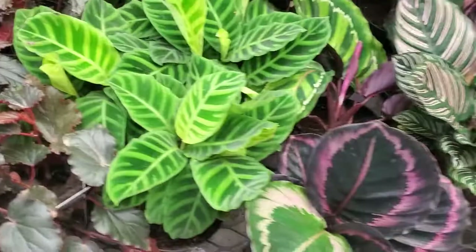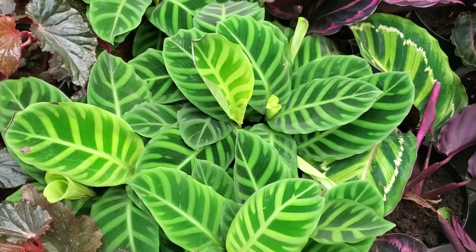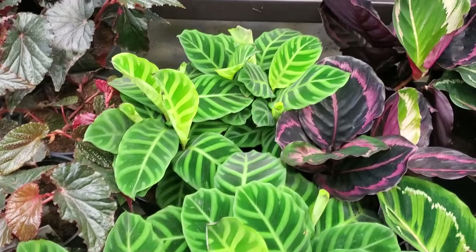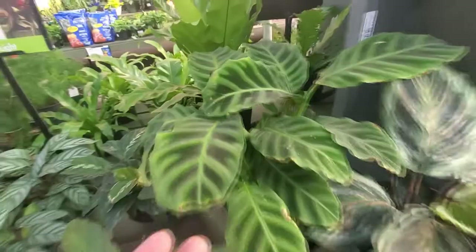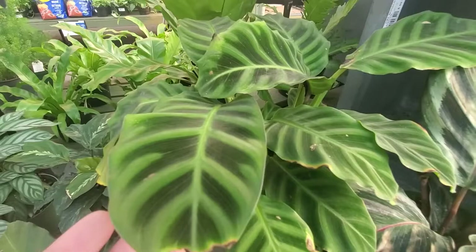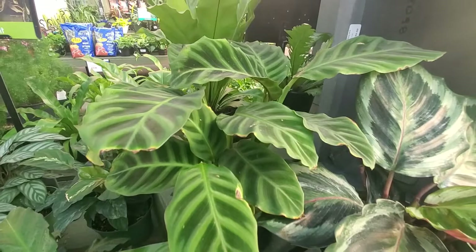We've seen a ton of calathea varieties popping up lately, but this velvet calathea earned our next spot. This plant is native to the rainforests of Central and South America, so they thrive in high humidity, bright indirect sunlight, and evenly moist soil. Calatheas can be hard to care for, but this variety is not as demanding compared to others. So if you want to start caring for calatheas, this is going to be a great starter plant for you.